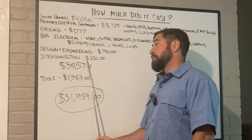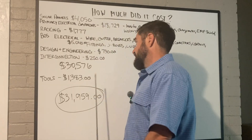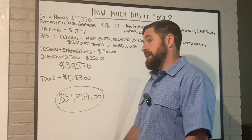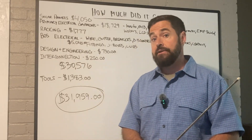The interconnection agreement with my utility wasn't bad at all. Between the utility and the NCUC, I only had to spend $250 on that interconnection agreement.